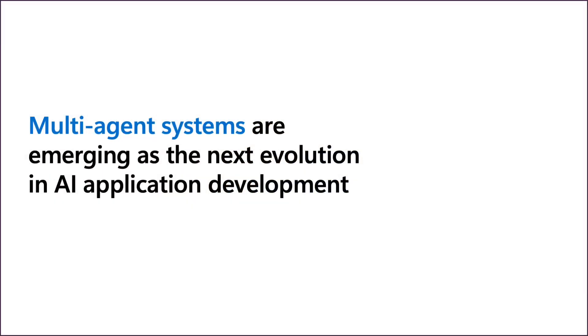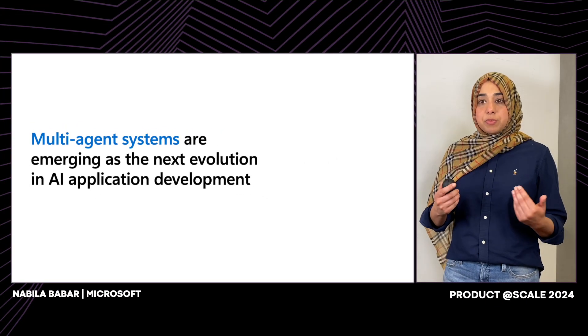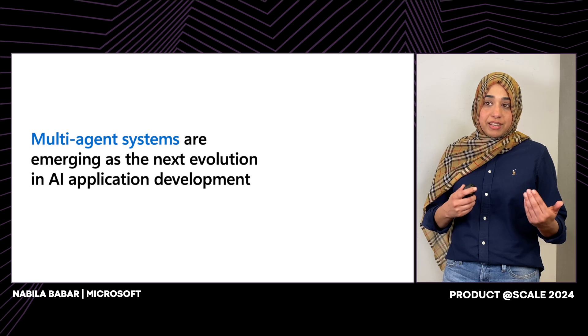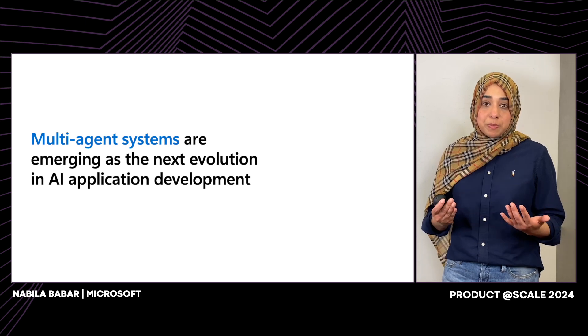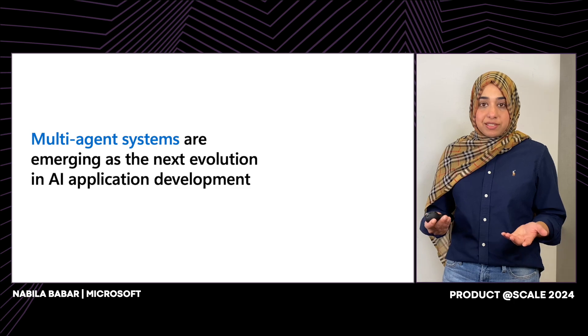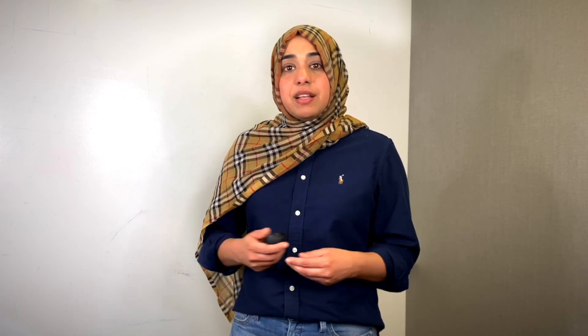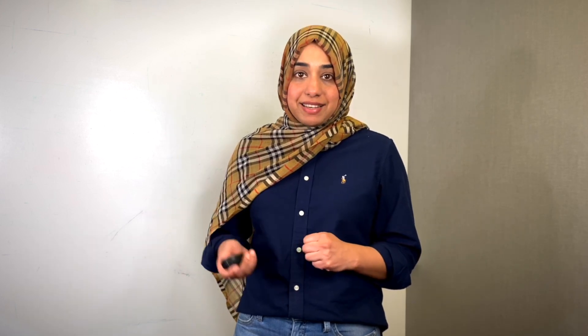Over the past year, we've observed the generative AI market transitioning from experimentation to scale. During this shift, developers are discovering that generative AI can address more complex problems than single LLM calls or simple RAG solutions. As we explore leveraging generative AI, especially with the rise of multimodal models, agent-based systems have emerged — systems that utilize multiple single-function agents working together to solve a complex task.